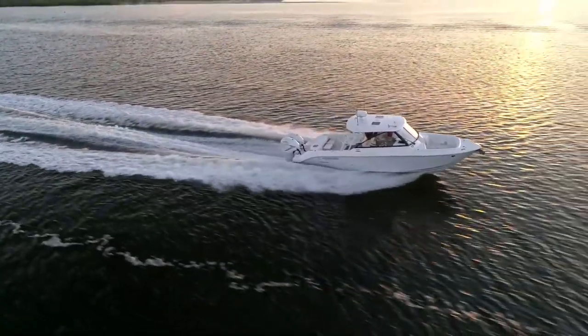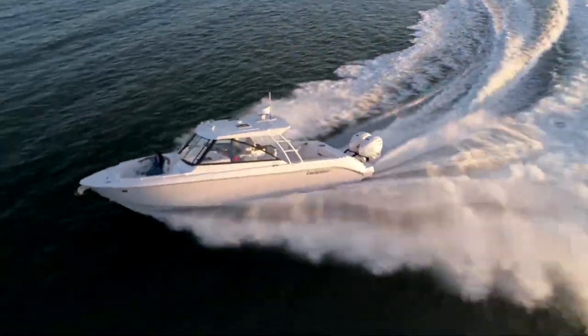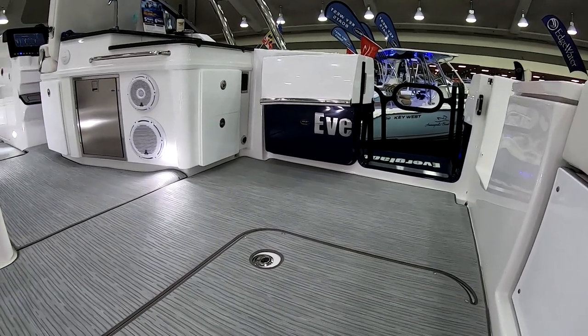We've got a diesel generator with air conditioning. We've got Seakeeper capabilities, lots of versatile seating, a dive door standard — the things that you're looking for when you want to go out with the family and have a good time. But you're never going to have to worry about the ride.